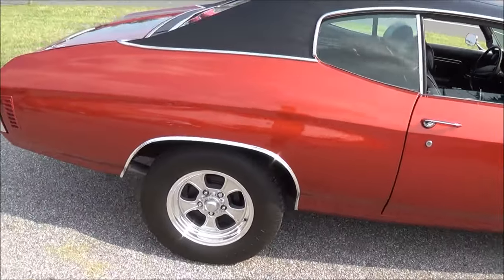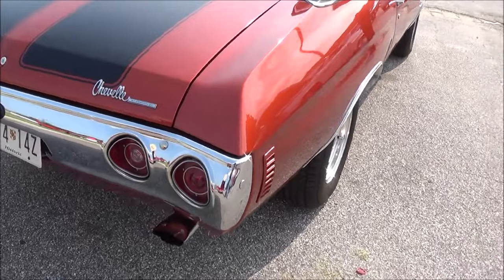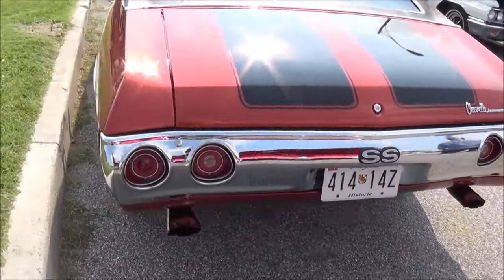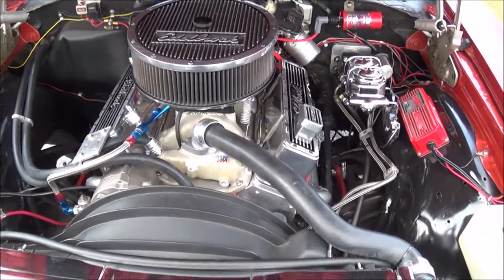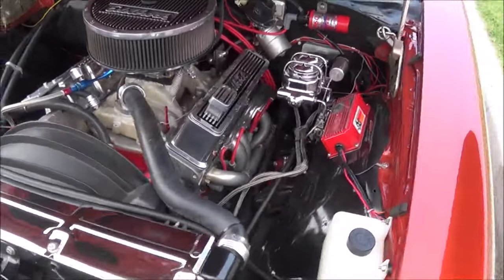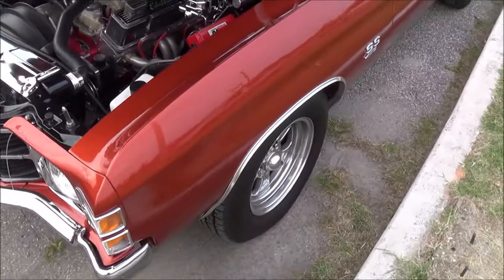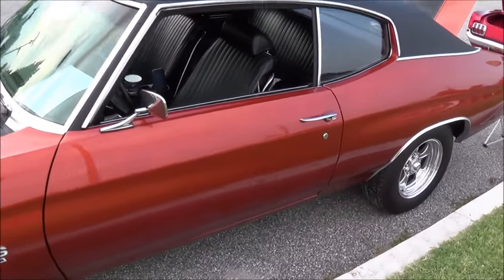Here we have a 1971 Chevelle. It has a 400 small block engine in it with aftermarket weld wheels, an Edelbrock dress-up kit, pretty well detailed, and nice paint.